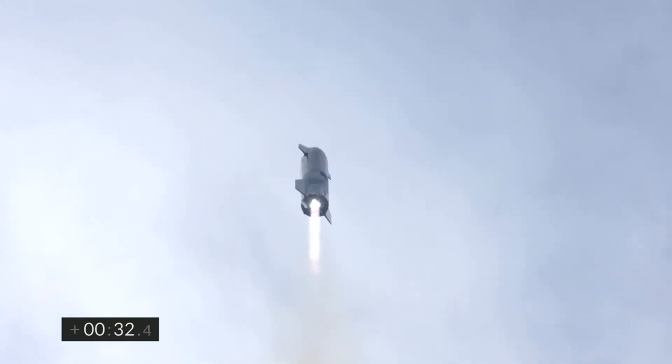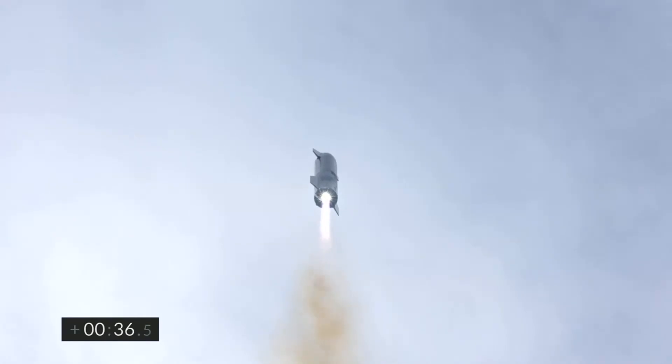T plus 30 seconds — Starship 10 has liftoff, it's headed to 10 kilometers on its test flight from Boca Chica in Cameron County, Texas.